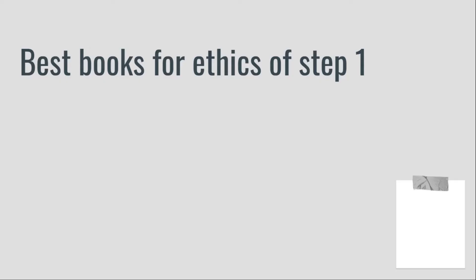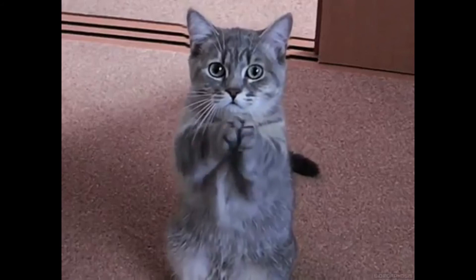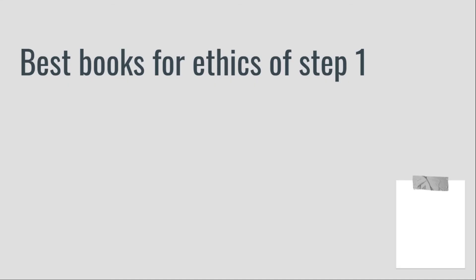Before we move on to the study resources and books for ethics, can you quickly hit the subscribe button, turn on the notification bell, and if you have come this far, you might as well like the video.